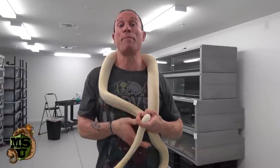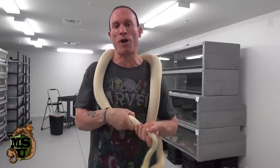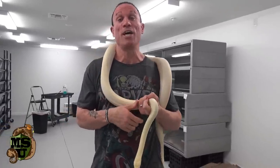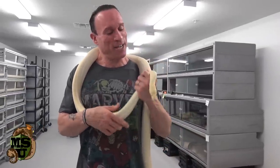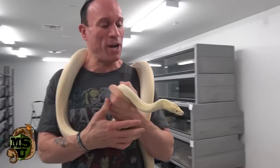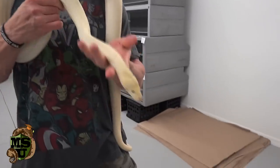Dave Palumbo here with Palumbo's Pythons and Boas for another installment of Muscle Serpents University. You guys have been asking me about the olive pythons that I have. Here's a beautiful albino male olive python that I have.